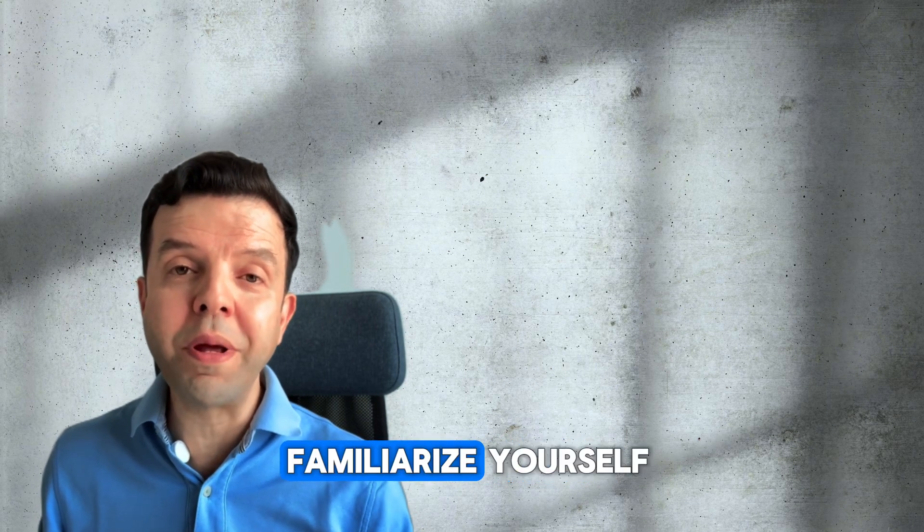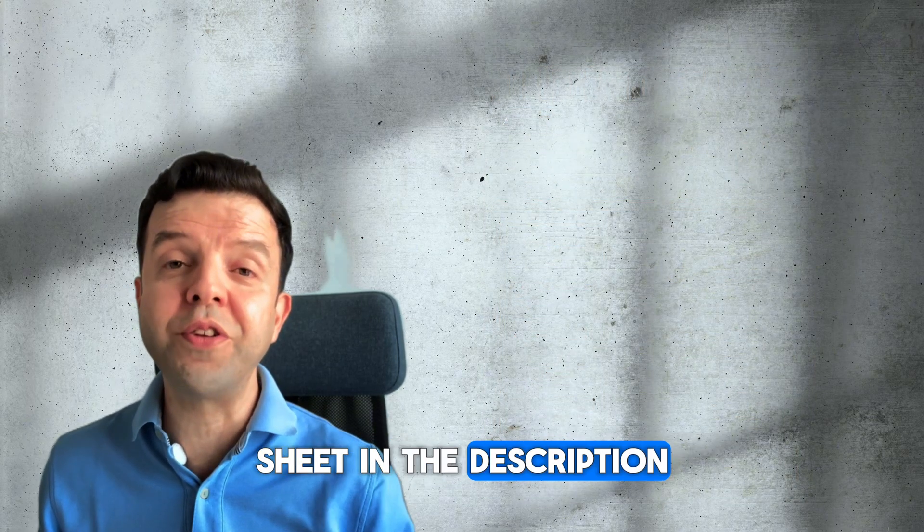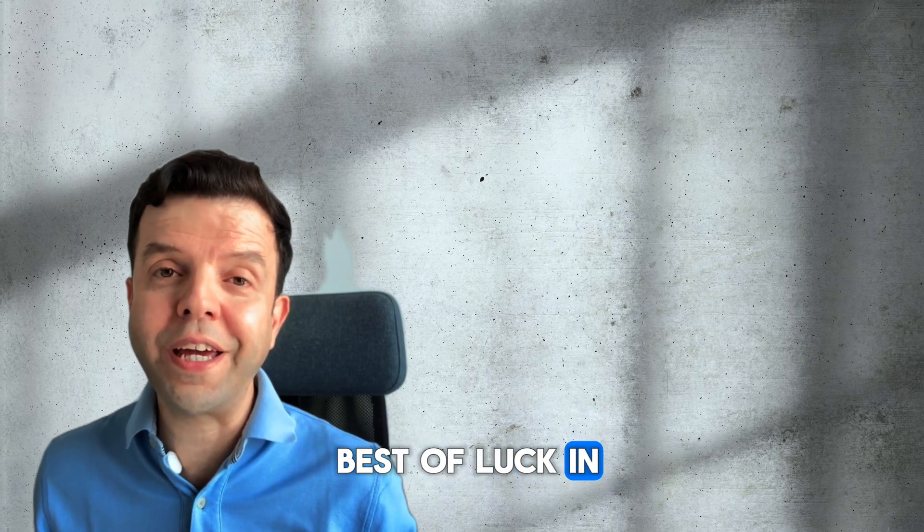Finally, it is wise to familiarize yourself with the answer sheet. I left you a link to download and print this answer sheet in the description of this video. That's it for today — I wish you all the best of luck in your exams.